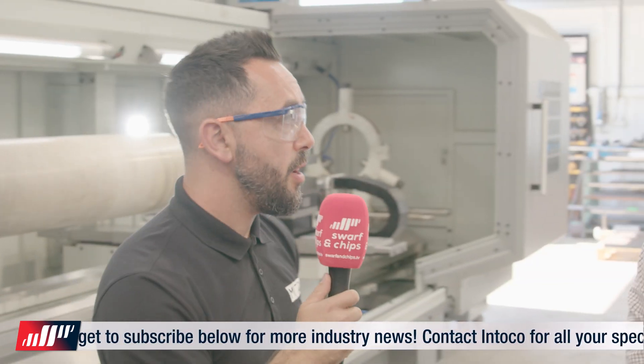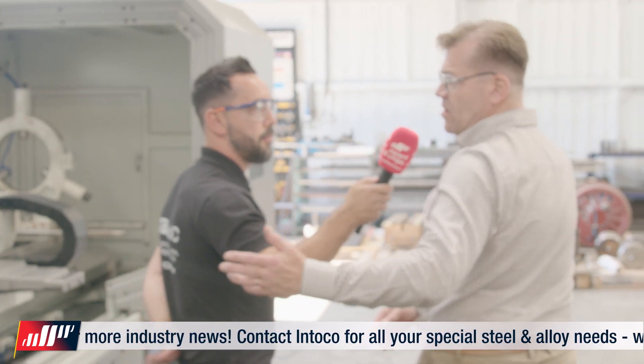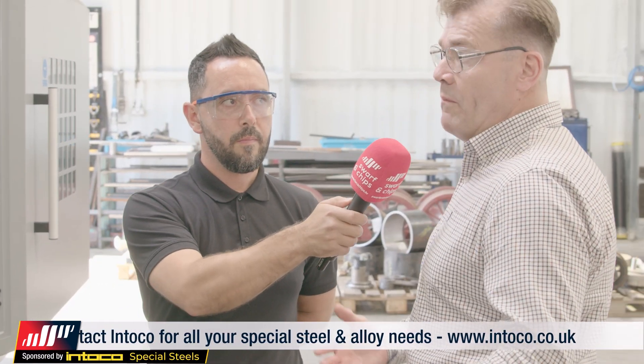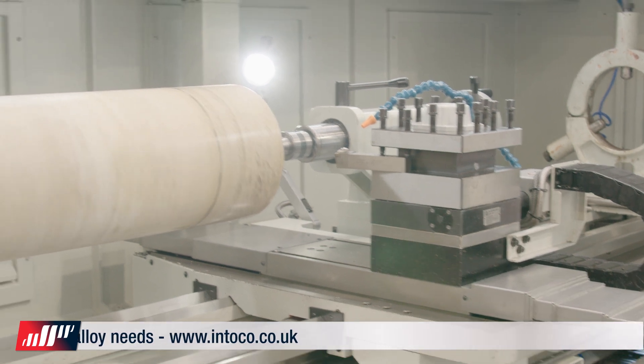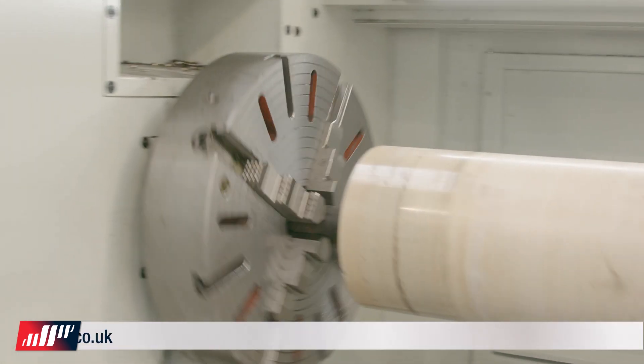It sounds like it's a success already, Darren. Absolutely. It gives us so much flexibility and offers such a wide range of components that we can now machine. Despite its length, we can manufacture some very small components, though it's more effective use of the machine if we're manufacturing something larger, as you see now. It's brilliant for the business.